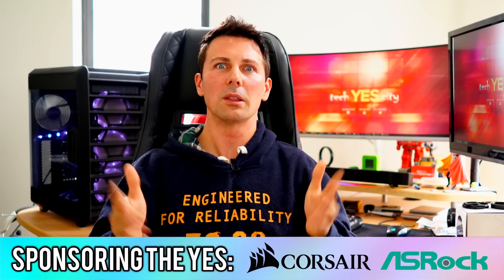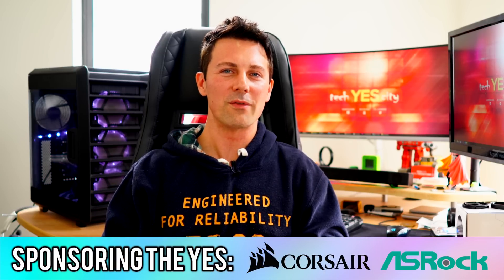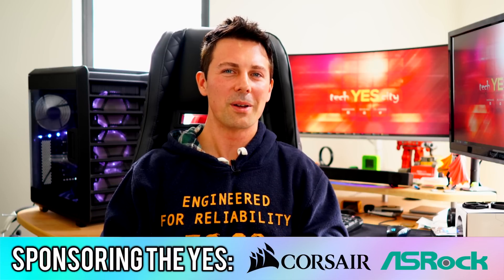Anyway guys, I hope you enjoyed today's review. If you did, be sure to give it a big thumbs up and let me know in the comments section below what you think about the i7-8700K. It seems to be sold out everywhere — would you buy one if it was in stock? Love reading your comments and thoughts as always. I'll catch you in another tech video very soon. Peace out.